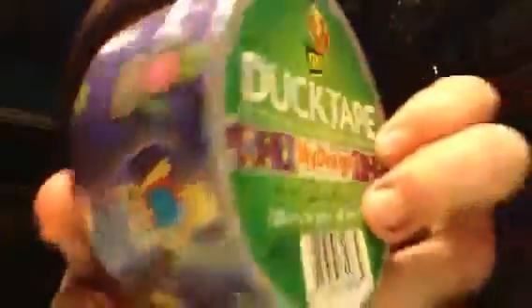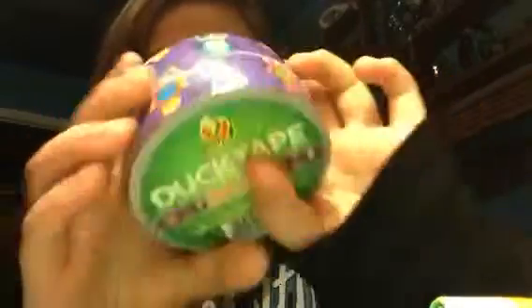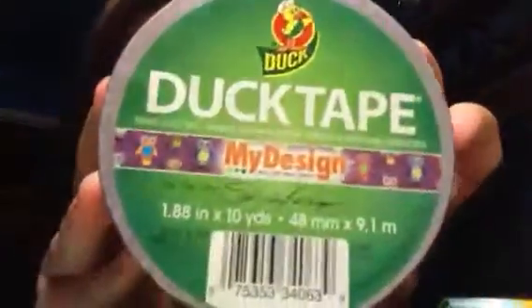I got three things of tape and some jelly beans because I was hungry. Look at it — Owls! Someone said that this is online only, but I found it at my AC Moore. I'm so happy.